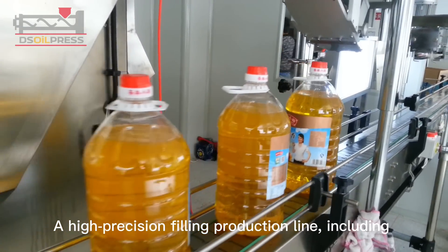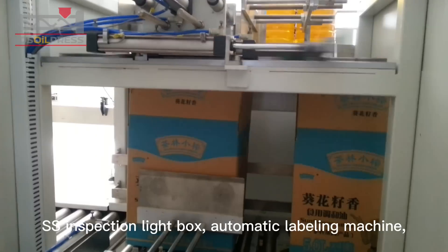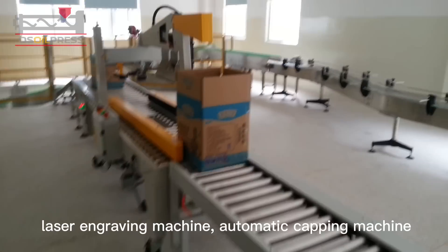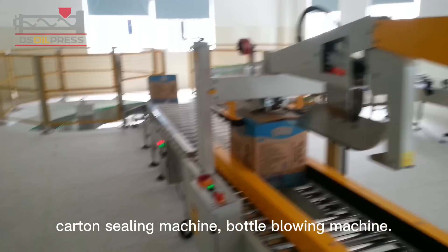A high-precision filling production line includes an automatic filling machine, conveyor belt, stainless steel inspection light box, automatic labeling machine, laser engraving machine, automatic capping machine, carton sealing machine, and bottle blowing machine.